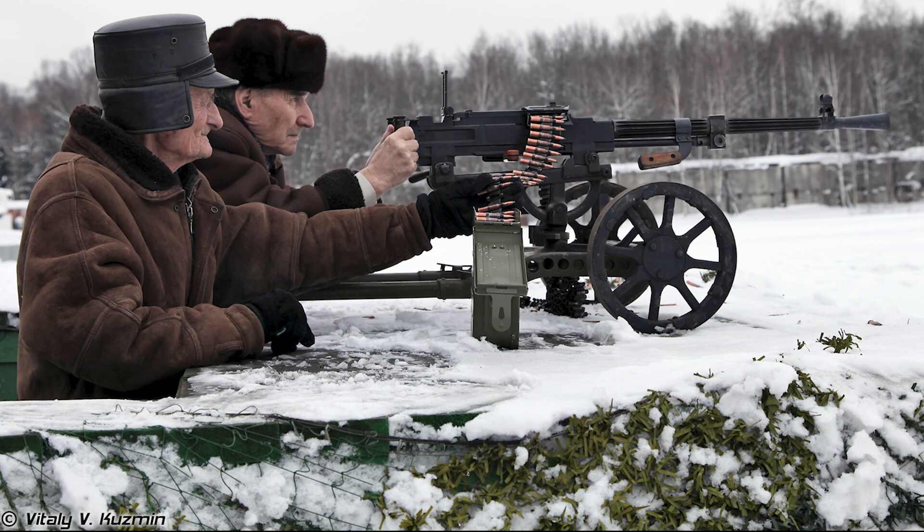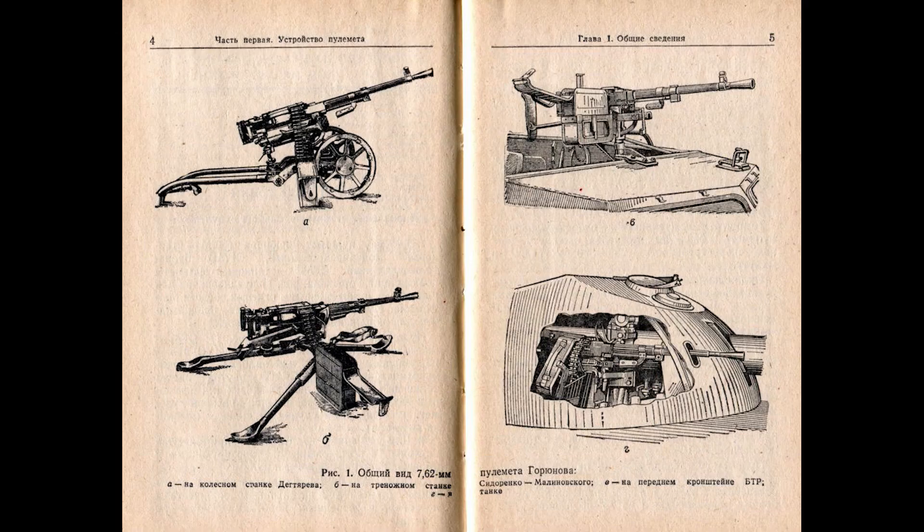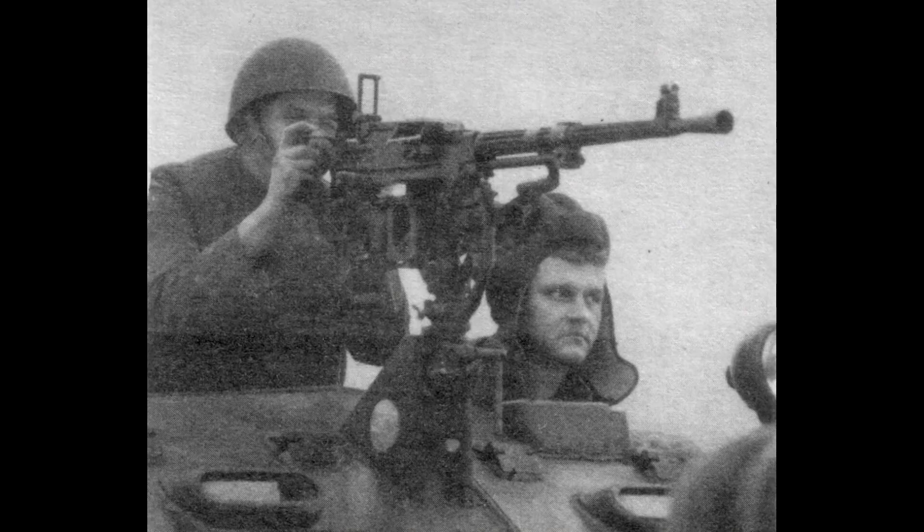First is the SG-43 and derivatives. Guryunov's machine gun is available in a ground mount (the SGM), a tank mount (the SGM-T), and a spade-gripped flex mount (the SGM-B). It is a 7.62x54mm general-purpose machine gun with a rate of fire between 600 and 700 rounds per minute cyclic, and an effective range of approximately 1 kilometer.